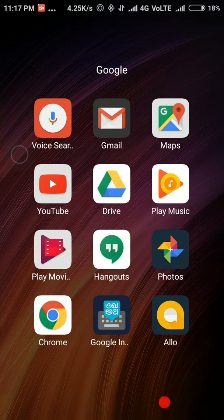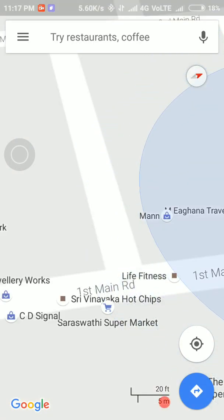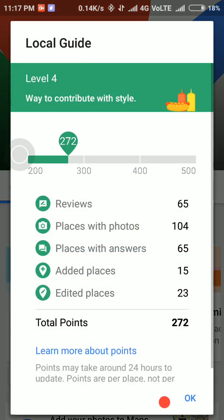Here we find Google Maps. Next, click on the navigation button and go to your contributions option. Now we will see what is this level and how to reach level 4. Click on local guide and open learn more about points.